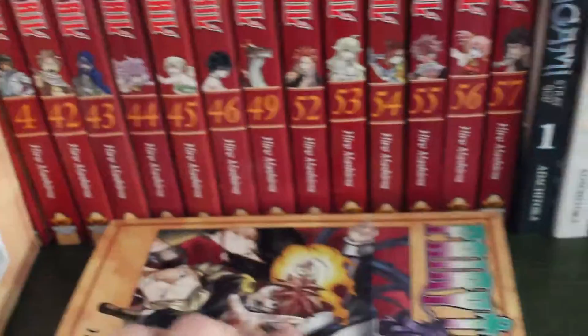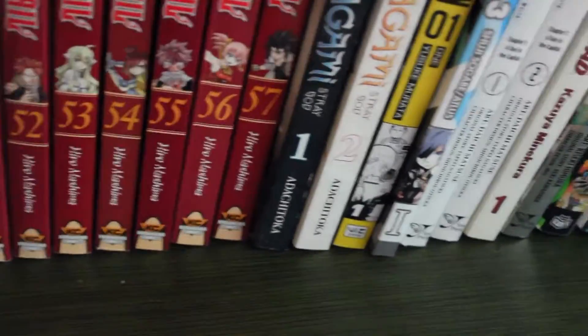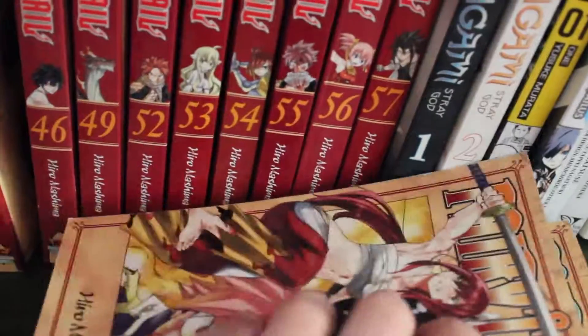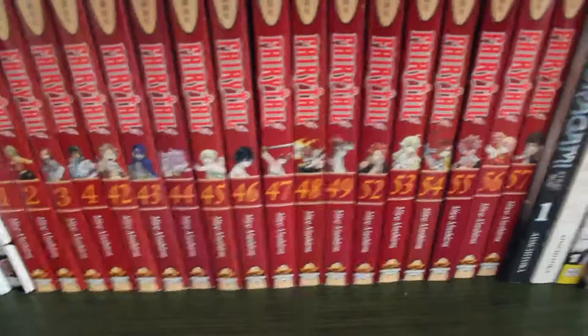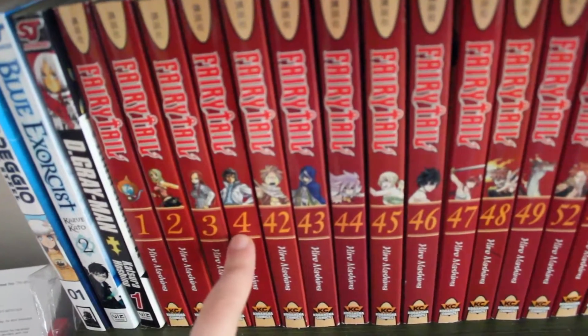So there's chapter 46, and 47 and 48 are going to go right between them. It's kind of hard to move with one hand, but there we go. So far I have volumes 1, 2, 3, and 4.